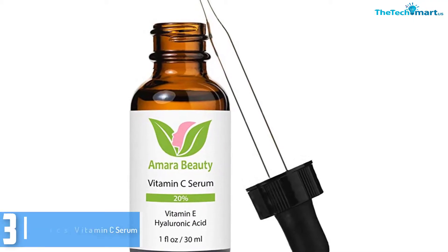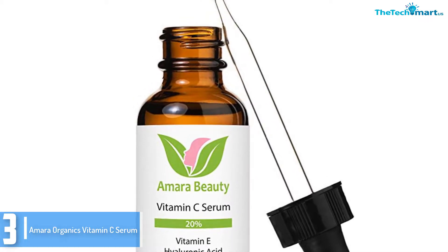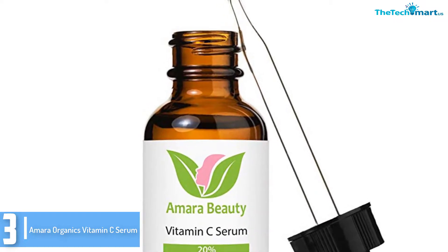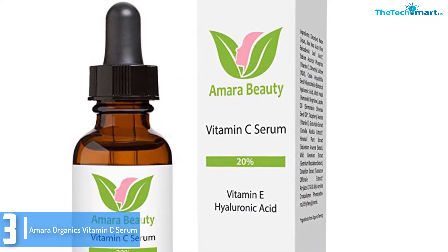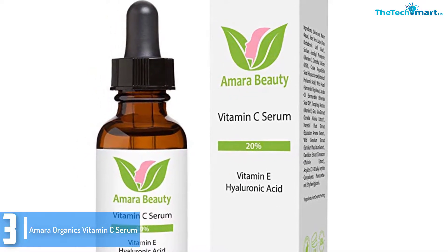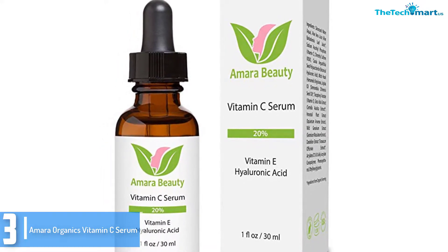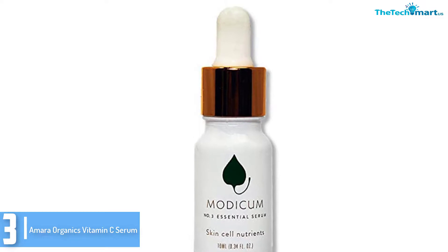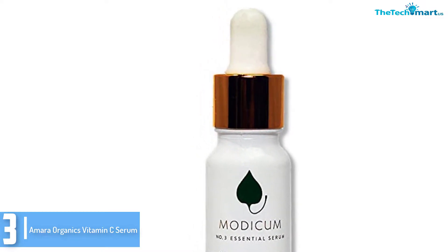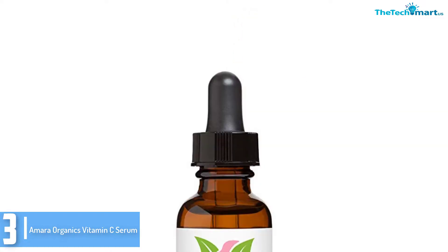At number 3, we have the Amara Organics Vitamin C Serum. Amara Organics is a topical vitamin C serum that tackles skin issues such as age spots, fine lines, enlarged pores, and breakouts. With Vitamin C as its key ingredient, it goes deep into the pores and skin to reveal a brighter and lighter glow. Along with its brightening properties are the benefits of hyaluronic acid and Vitamin E that enhance the skin's texture and appearance. It shrinks pores, prevents future breakouts, and minimizes acne scars.